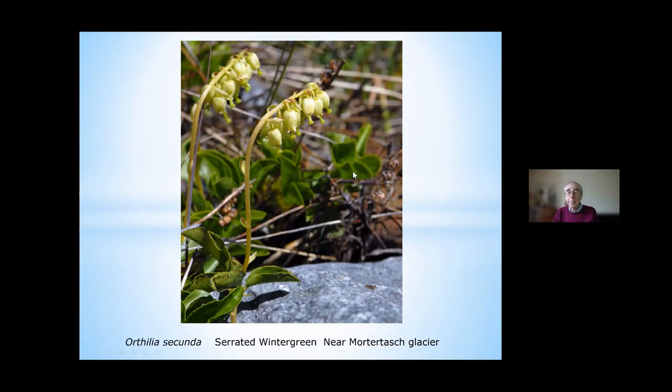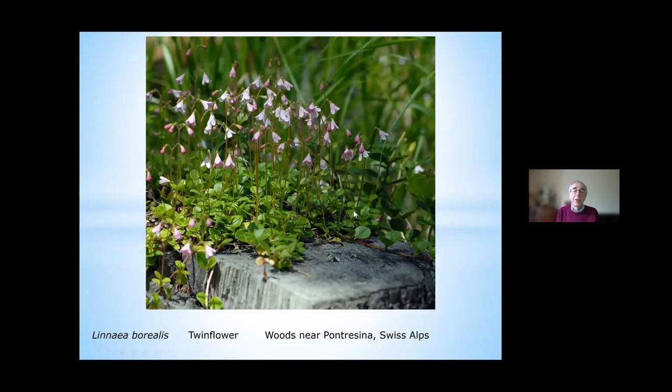Surprisingly, if you're walking in one of the Swiss towns and you know a little about alpine botany, you'll look at the plants by the roadside and a good 50% of them are alpines. Not more than about 200 yards from the main road in Pontresina, which is around 5,000 feet, I found a lovely clump of the twin flower — Carl Linnaeus's favourite, called Linnaea borealis — growing on a tree stump in dappled shade.